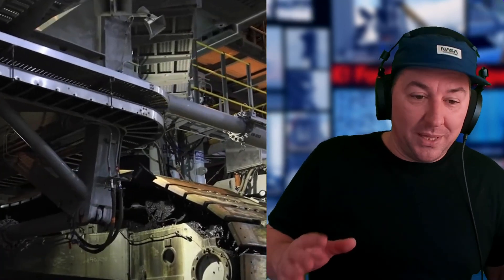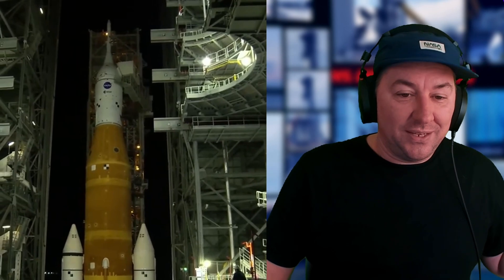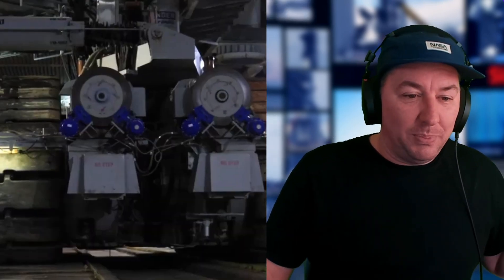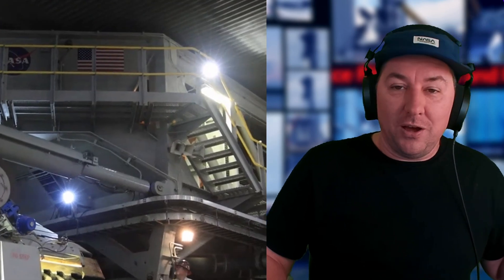The ICPS LOX replenishment is terminated. At T-minus 3 minutes 30 seconds, the purge sequence is initiated. At T-minus 3 minutes 10 seconds, the ICPS switches to internal battery power, meaning the rocket's own battery is now in charge. The core stage also switches to internal power, terminal countdown mode is set at the ICPS, ICPS LH2 replenishment is terminated, and the GLS sends the go for automated launch sequence.